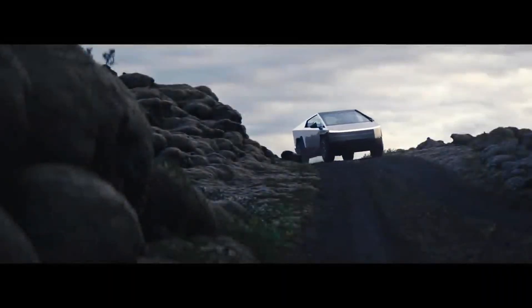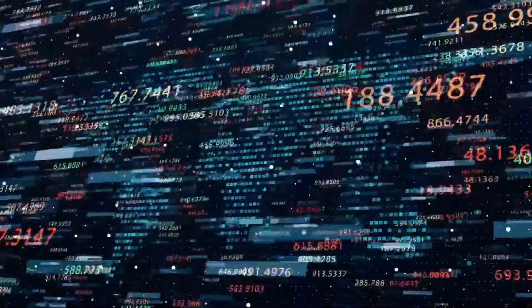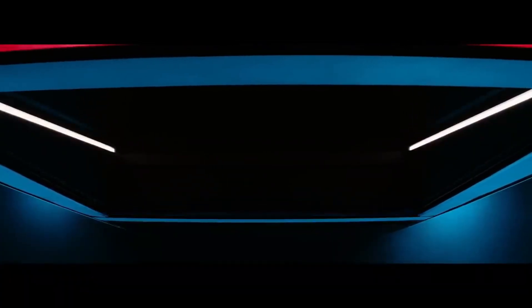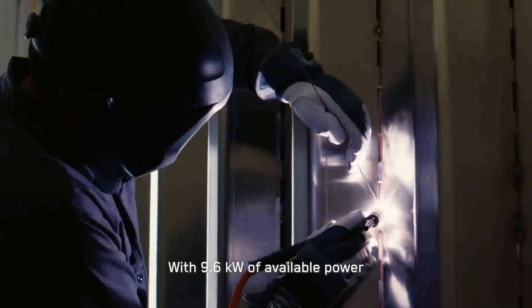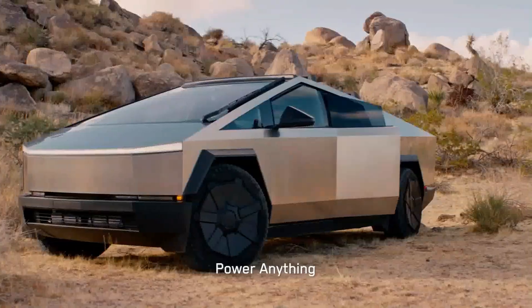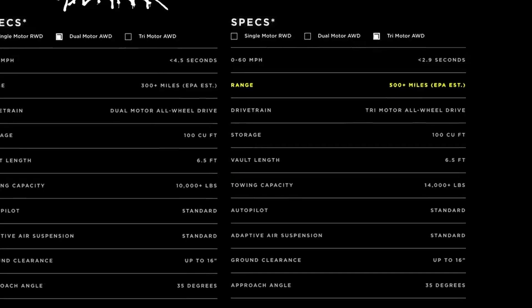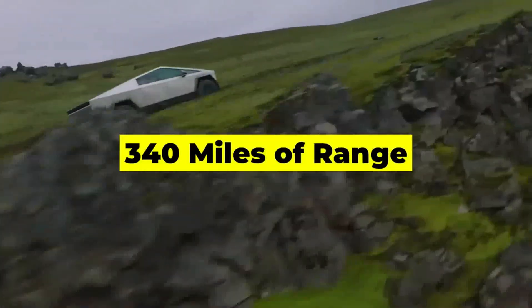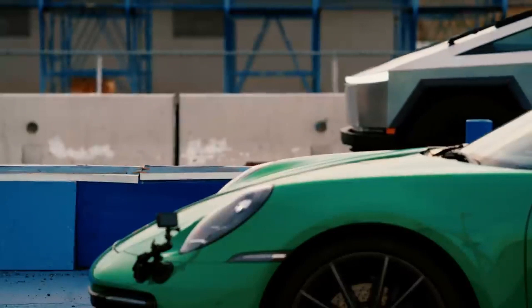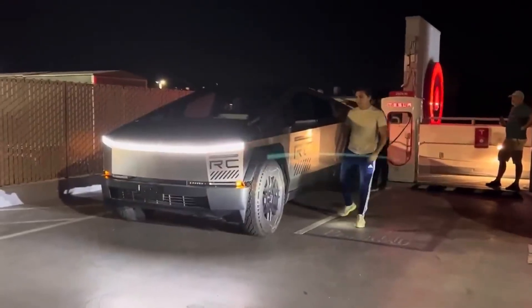Closing the incredible Cybertruck launch episode, it is clear that Tesla not only presented a revolution in electric pickup trucks, but also built an entire ecosystem of accessories that expand the possibilities for owners. This comprehensive approach reinforces Tesla's vision for the pickup truck of the future and its deep understanding of the diverse needs of its users. Tesla's meticulous approach to the vault bed, from cargo dividers to vault-specific compartments, highlights a commitment to organization and practicality during everyday use.